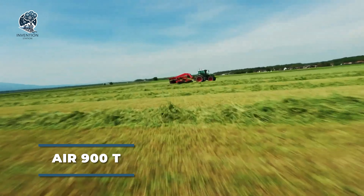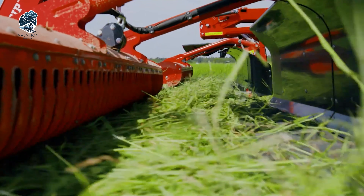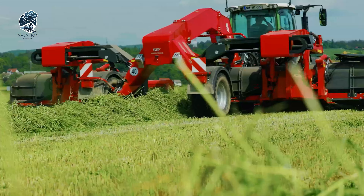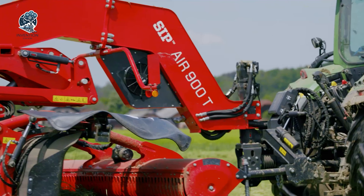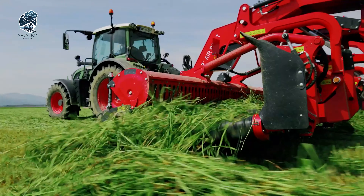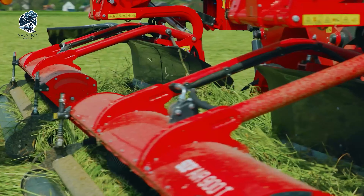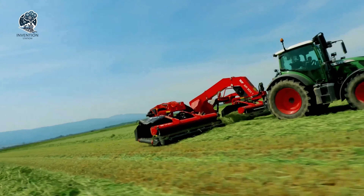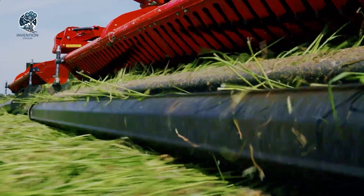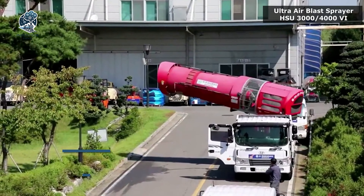Behold the AirModel 900T Rake, a symbol of high productivity and efficiency in the agricultural domain. With an impressive working width of 9m for central swathing and 7m for side swathing, this rake stands out for its expansive coverage. Notably adept at preventing ash contamination in the swath, it becomes a guardian of high quality crop production. The AirModel 900T redefines the standards for raking efficiency, ensuring that every swath is a testament to precision and quality.